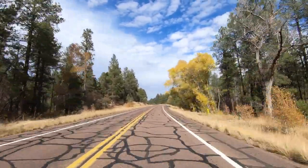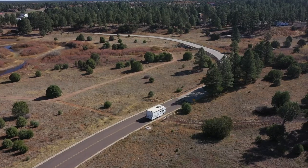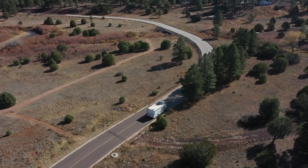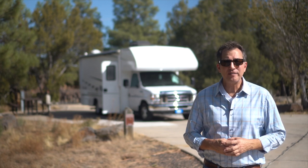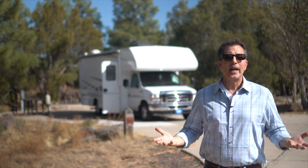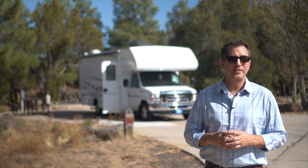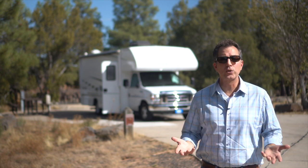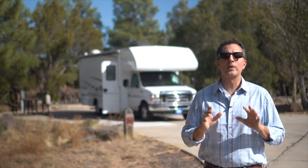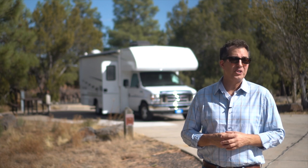Some people may be intimidated by driving an RV for the first time, but trust me it's not as difficult as it might seem. Yes, you're driving a giant box on wheels, but the engine and brakes provide the power and stopping you need to feel safe. One of the biggest benefits of renting through a peer-to-peer platform like RVZ is that the RV comes complete with everything you need — sheets, pillows, pots, and pans — in complete contrast to Cruise America, where units come stripped and you need a whole checklist of items to bring.